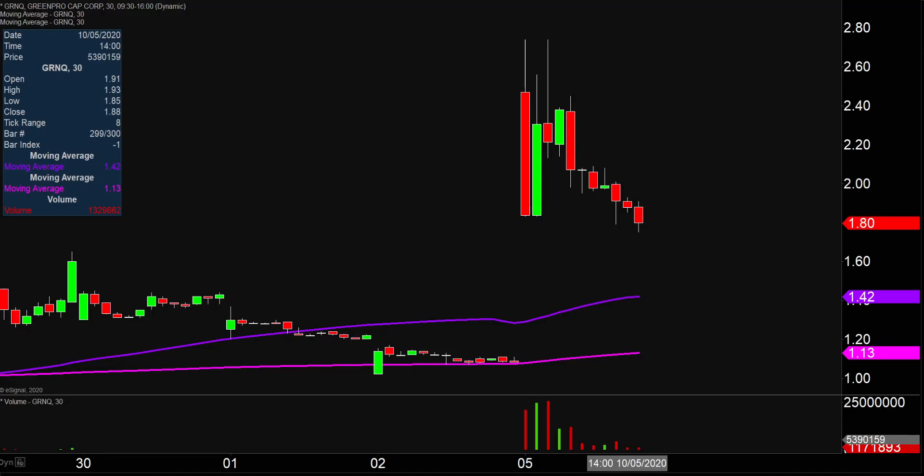Quite the eventful day today, not only from the price action standpoint, but you look down here at the volume and it's well above average volume on the day. So a lot of eyeballs on this one moving forward. So let's map out some areas of support, and then we can talk levels of resistance.